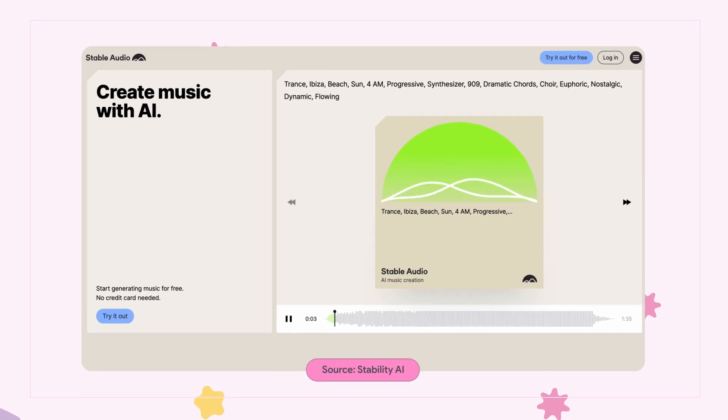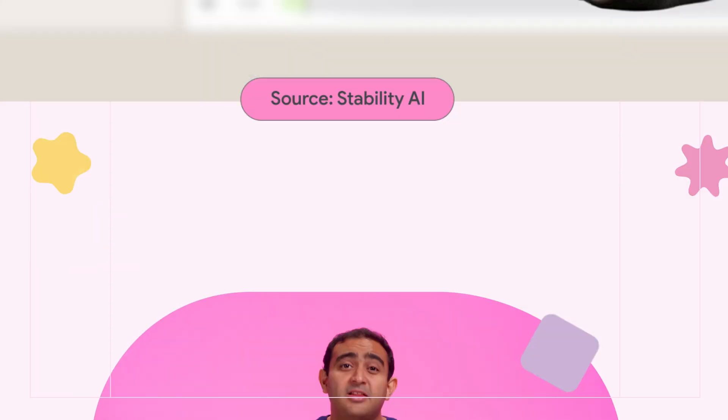AI-generated audio tracks and pandas drinking coffee. This is the Creator Update. Let's get to it.